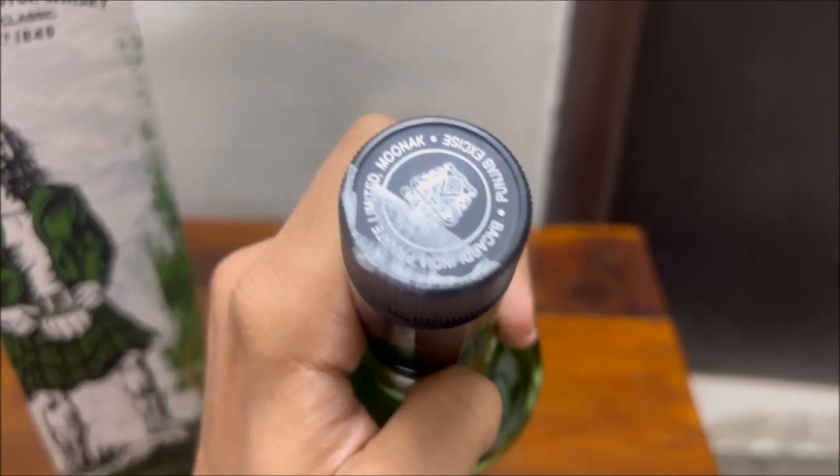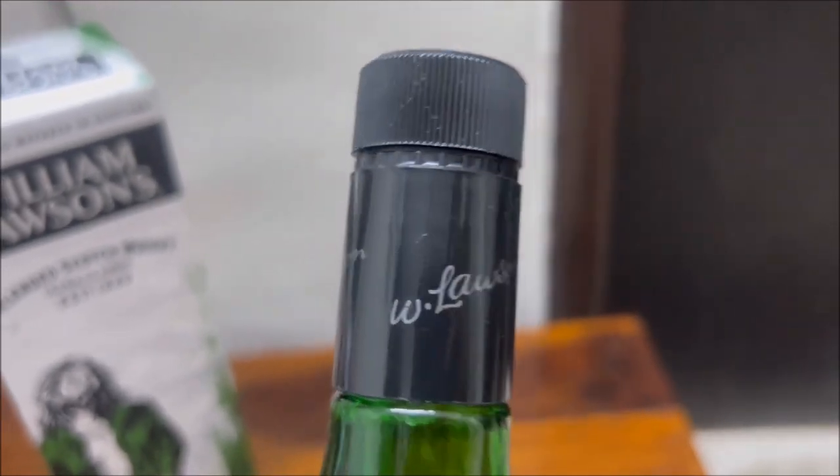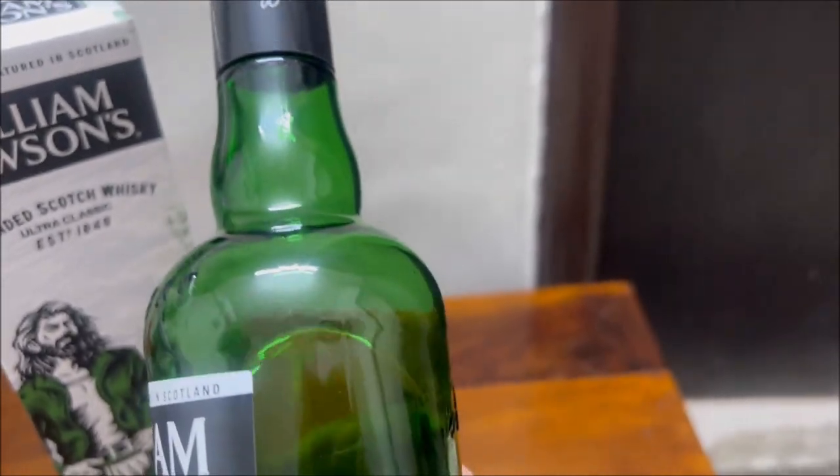About the aging, there is no statement from the company, but we can safely assume that it is at least six years old. If you want to feel relaxed or get drunk, then this indeed is the whiskey for you.